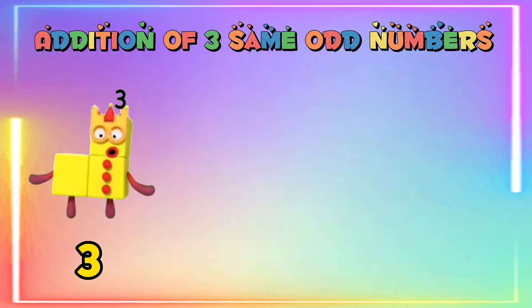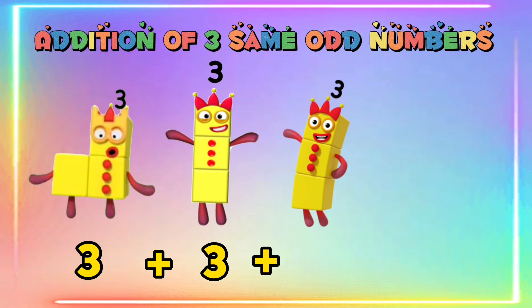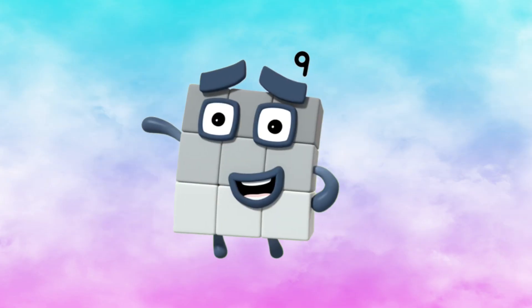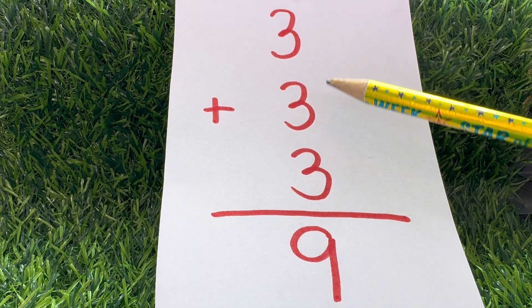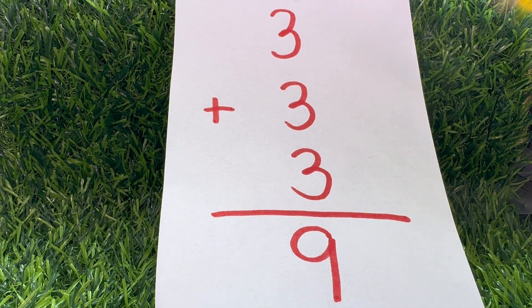Three plus three plus three is equals to nine.